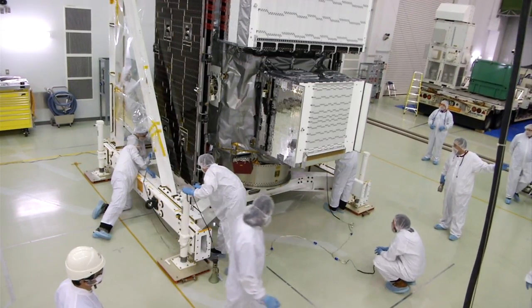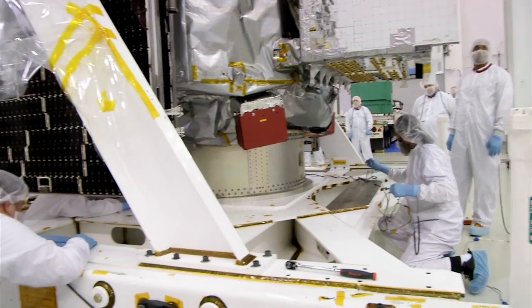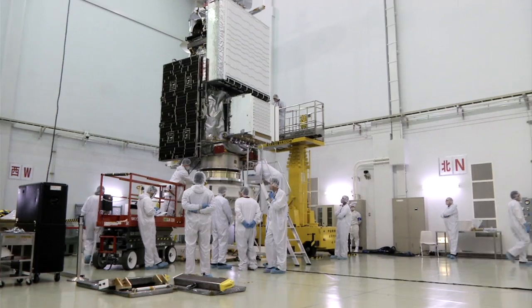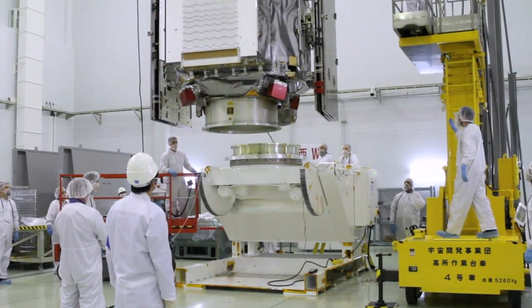Next, the GPM team unpacked the spacecraft in JAXA's Satellite Preparation Building for post-travel inspections and a comprehensive performance test. These two tasks ensured that the Core Observatory was ready for launch.